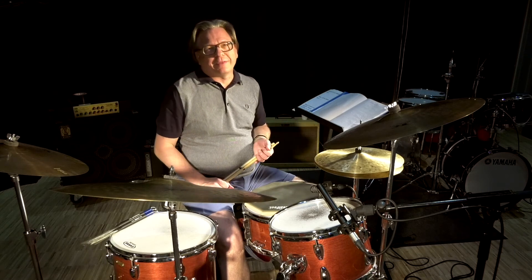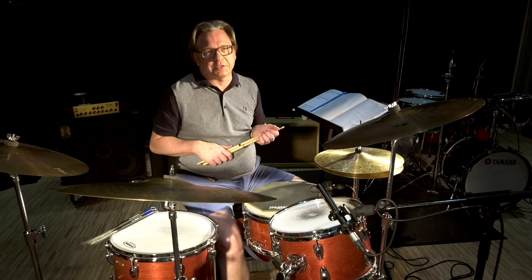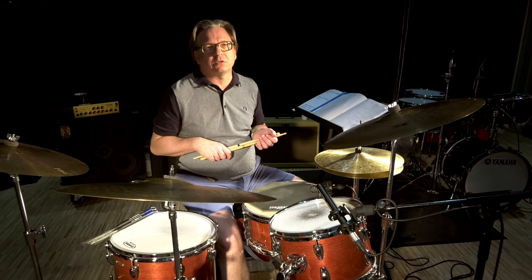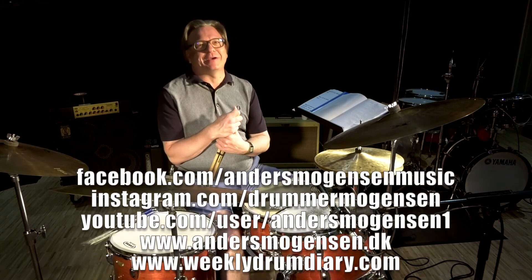Yes, that was Double Paradiddle in a rhythmic scale, from 16th note up to 32nd note. Please enjoy and make comments, ask questions, don't be shy, and I'll see you next time.